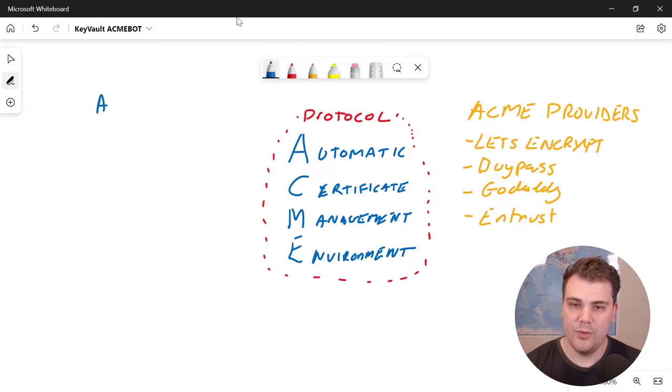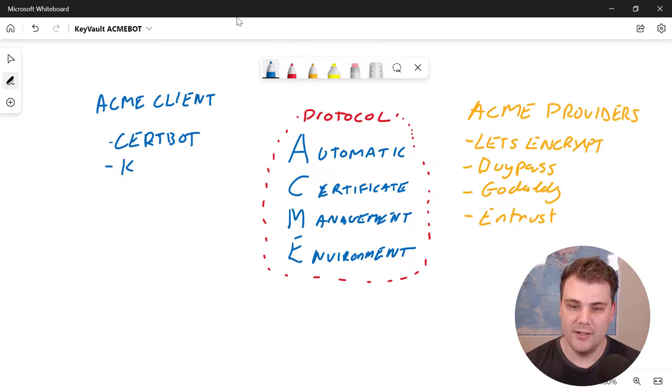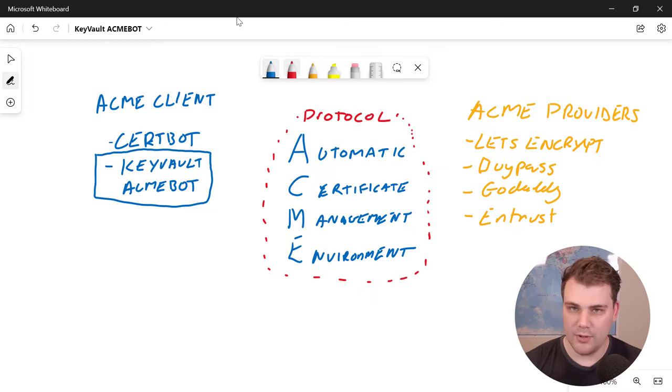On the other side, we need an ACME client — something on your side that will manage the issuing of certificates when you want to generate one, and handle renewal. That might be hosted on a server; in our case, it's going to be hosted in Azure and integrated with Key Vault. One of the most popular clients is CertBot. But the one we're specifically looking at today is called Key Vault AcmeBot, and this is what we'll be exploring more closely in the demo.